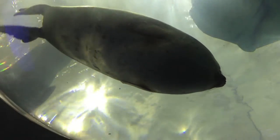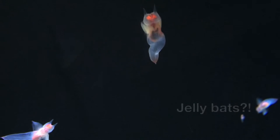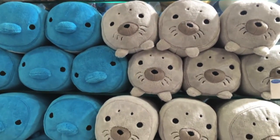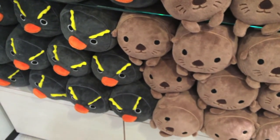What is this? It's a very smiley seal. They're so creative with their cuddly toys — they're so cute.